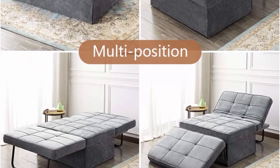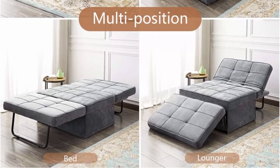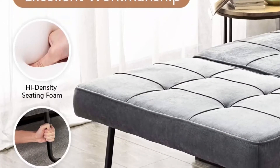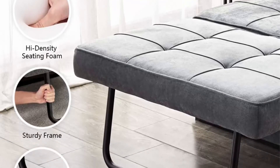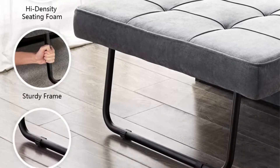Upgraded sponge and sturdy frame: upgraded high-density sponge provides additional comfort and stability for folding the ottoman bed, coupled with a durable high-quality metal frame which can withstand up to 600 pounds. The frame's anti-slip design is also user-friendly.